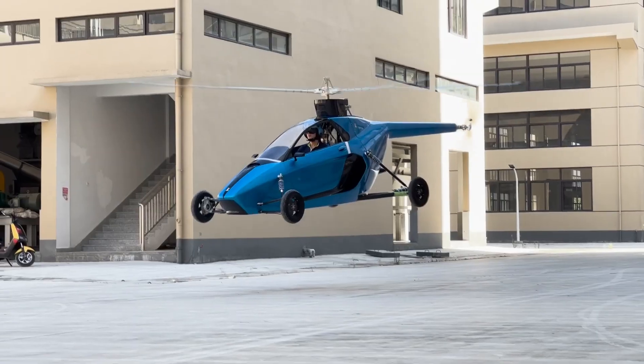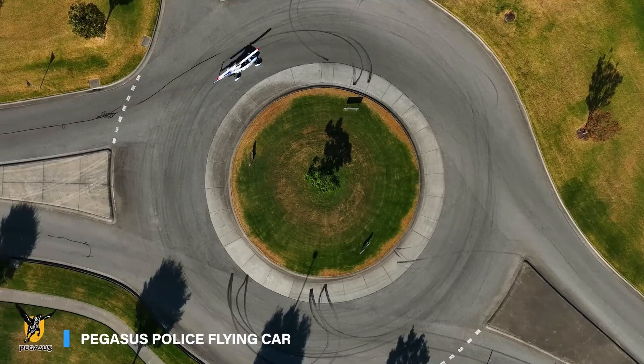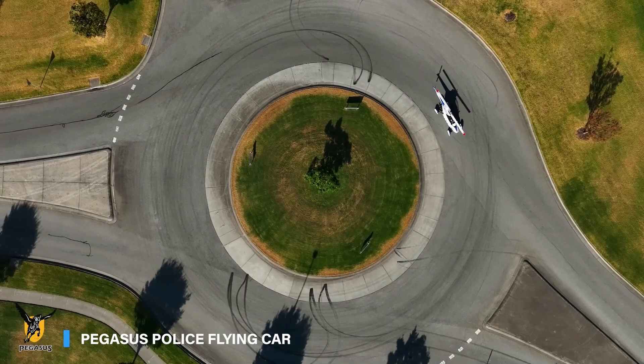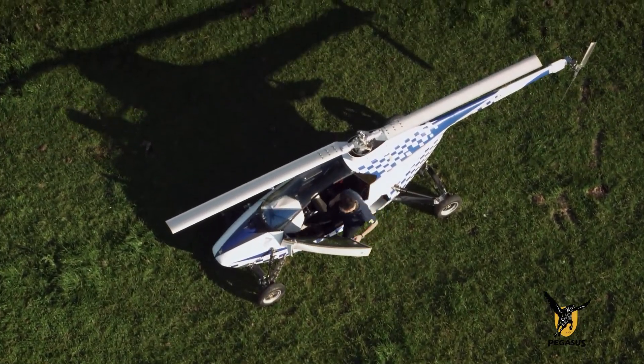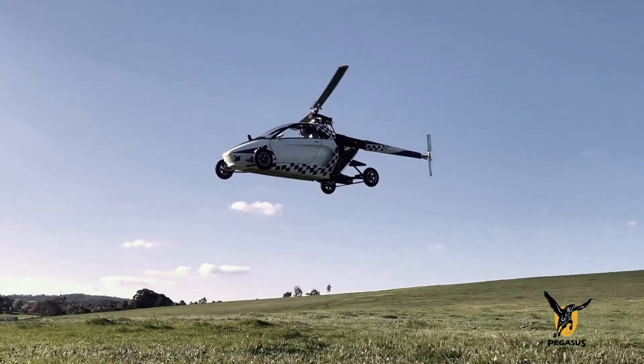Imagine parking your car in your garage, then taking off vertically from your driveway. Pegasus Aerospace Corp. has made this a reality with the revolutionary Pegasus, the world's first truly drivable VTOL — vertical takeoff and landing — flying car.